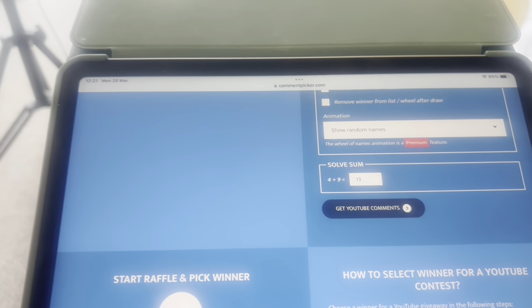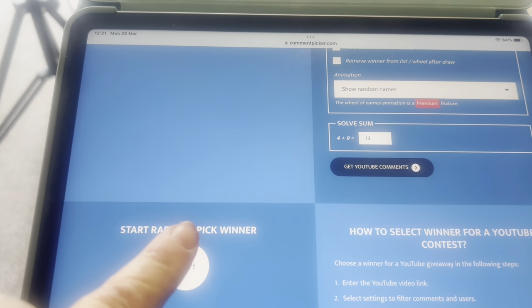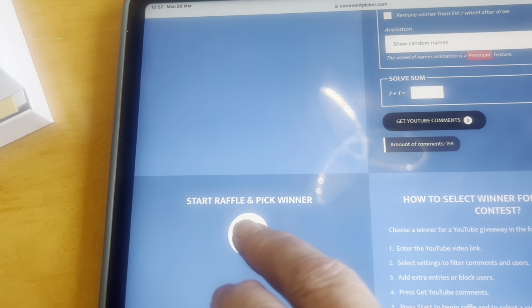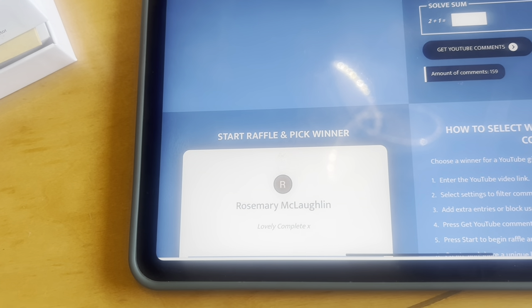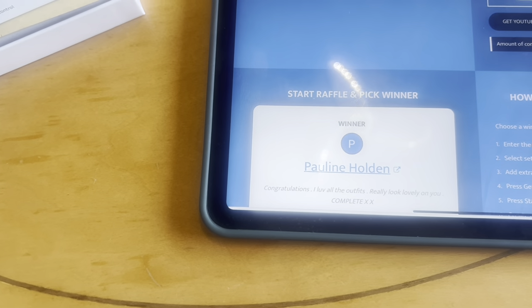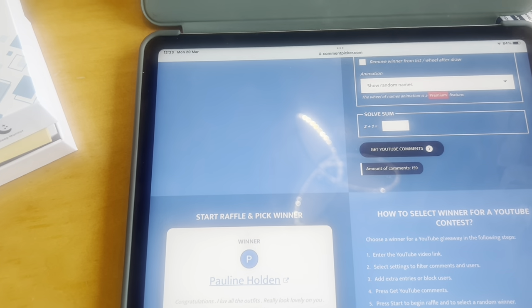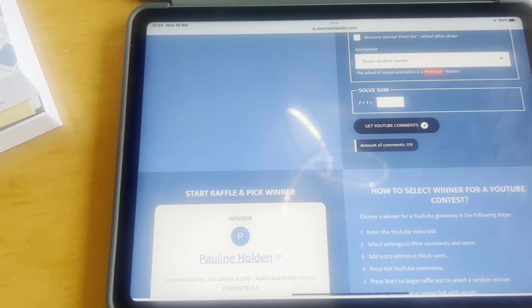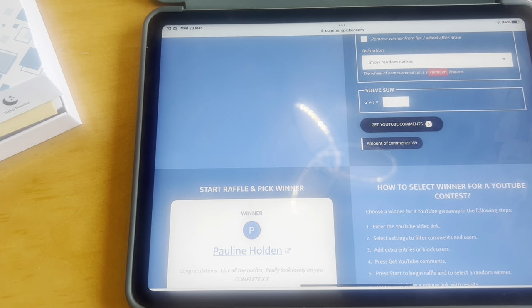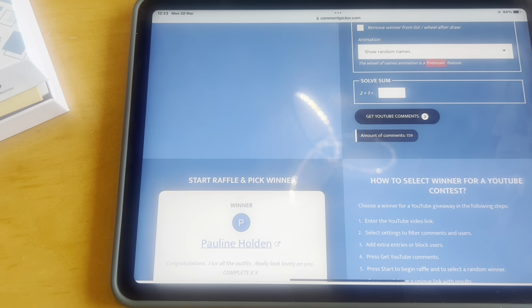This is a random comment selector — I've put the comments in from the YouTube video and I'm going to press it now. There are 159 comments. And the winner is... Pauline Holden! Congratulations, Pauline, you've won the giveaway — it's a good giveaway as well! Bye for now, everybody, see you next time. Pauline, could you contact me via my email — it'll be in the description box — and just send me your address so I can post off all those lovely products to you. Okay, bye bye. Congratulations, Pauline. Bye!